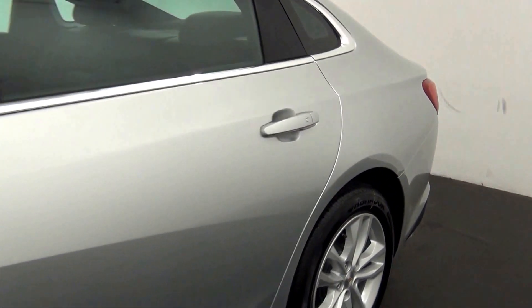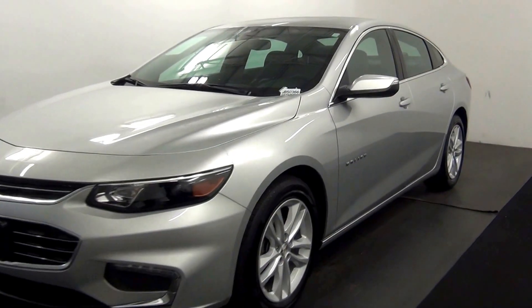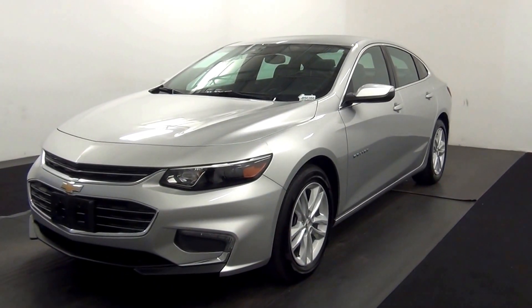And that will end the walk around the 2016 Chevy Malibu. Thank you for choosing Kennedy.